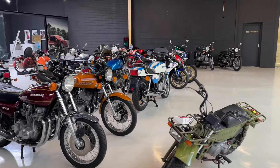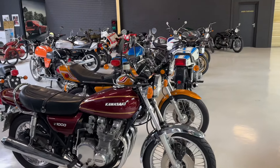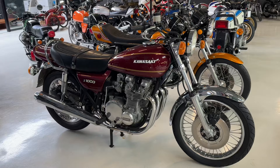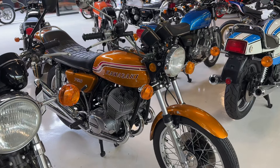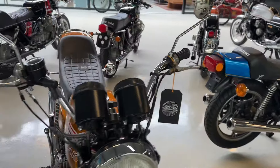Good morning from the Netherlands. This is our showroom in Uden. We have here a Kawasaki Z1000 A1 1977. Second owner. We've got a beautiful H2750 Mark IV 1972. Beautiful bike.